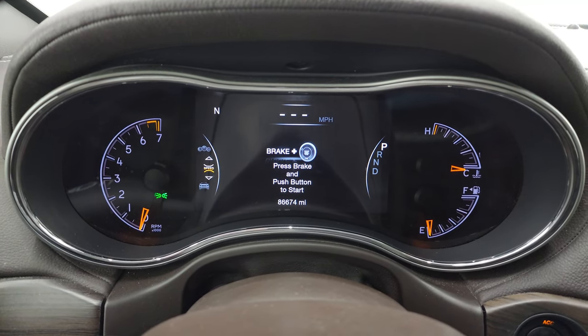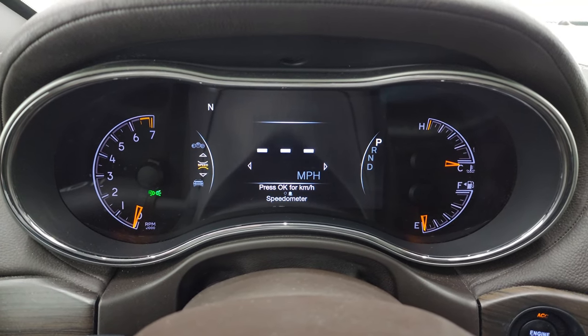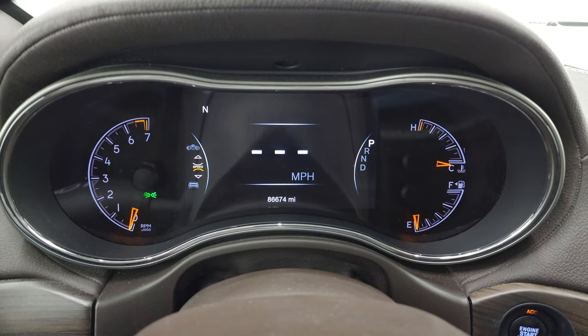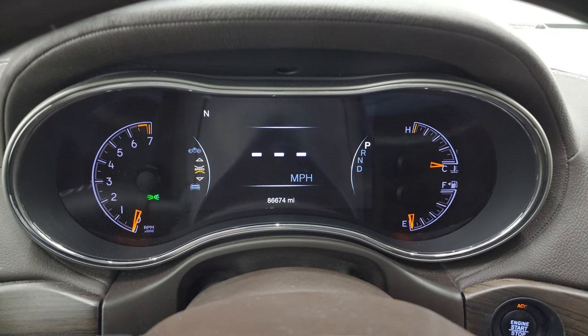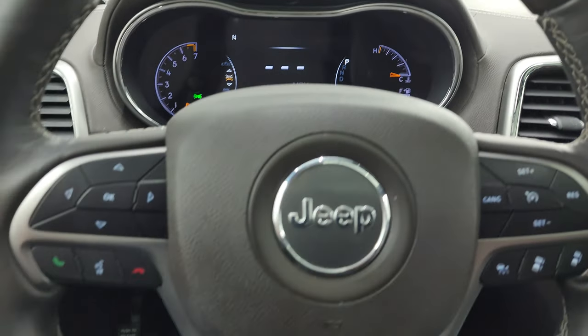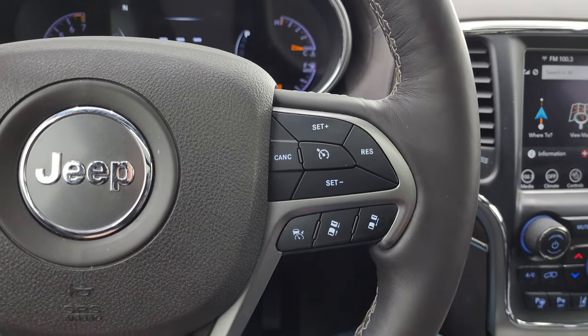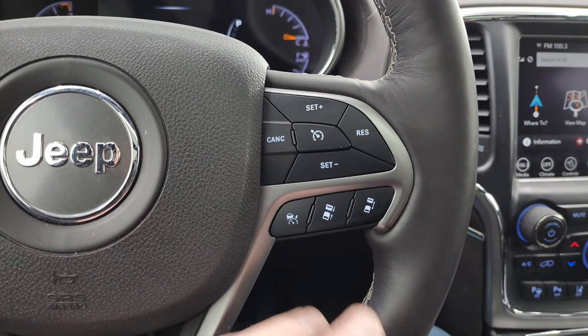You get the 7 inch LCD display with the digital speedometer. The instrument cluster is very nice and clean. This one has 86,674 miles, so for the miles on this vehicle it is in very nice condition. It comes with the heated leather-wrapped and wood grain trim steering wheel — also brown leather on there — in really nice condition.